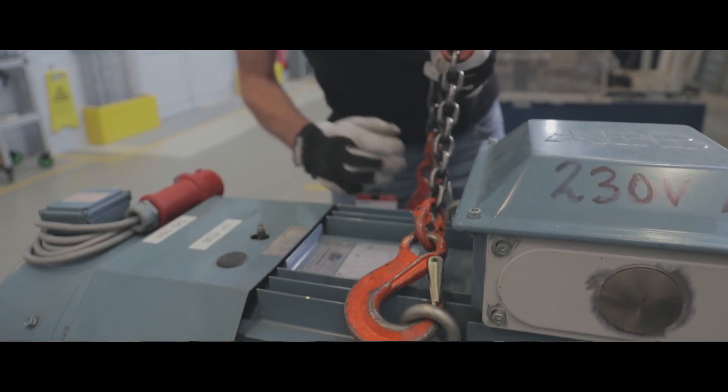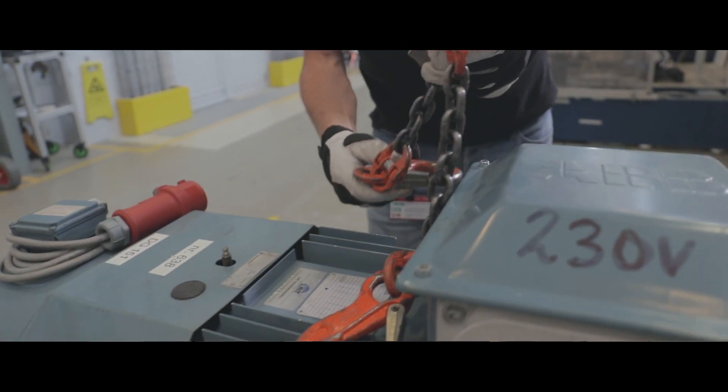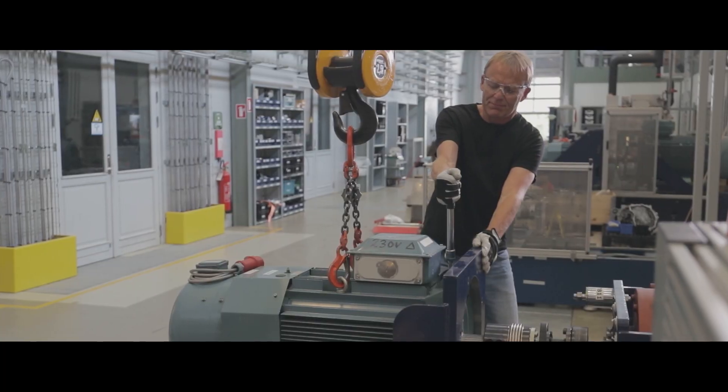If we need to change the load on a motor, it can be very time consuming — it could take days or weeks.